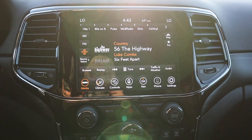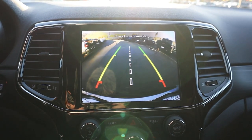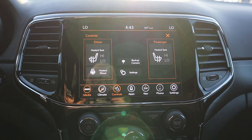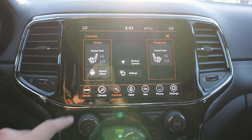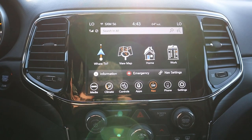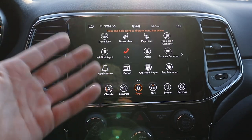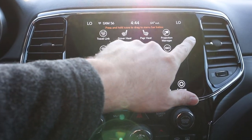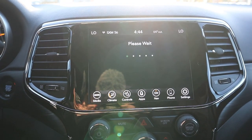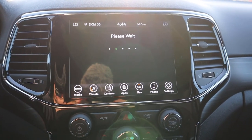Here is the center infotainment system. Popping it into reverse, the backup camera pops up with trajectory lines that move as you turn the steering wheel. The infotainment system response time is really solid. You've got heated and cooled seats, dual zone climate, and navigation. Overall the touchscreen is really good. It also has the off-road pages, which you may have seen in reviews of the Gladiators and Wranglers.